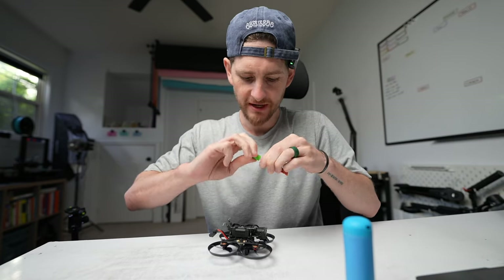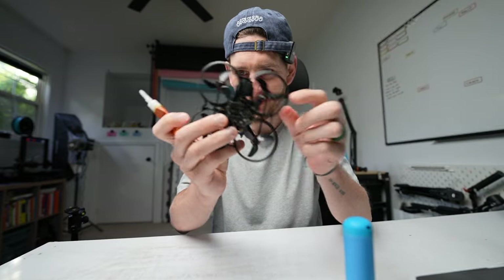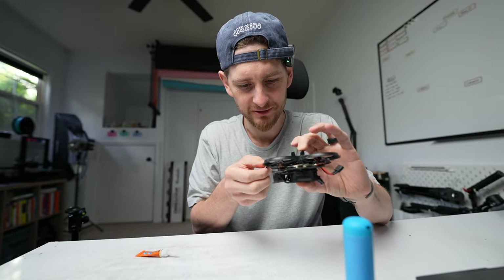Remember I dropped this off the roof yesterday? Well, it's broken in one, three places. It's already broken over here. Let's just glue it quickly. This super glue is a gel — it's a very different experience, weirdly.